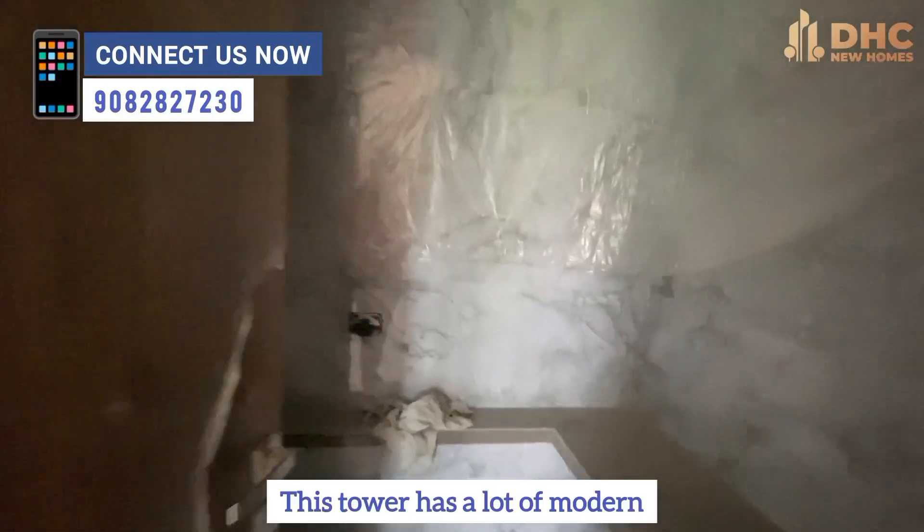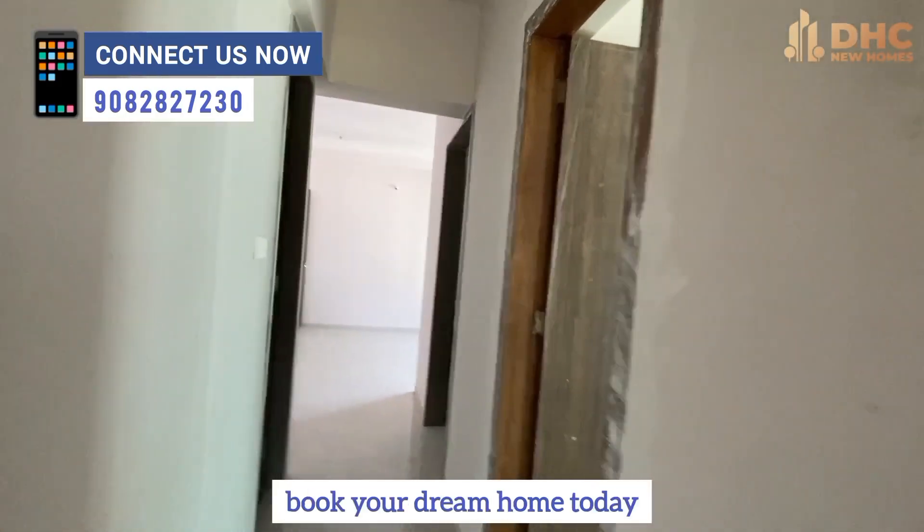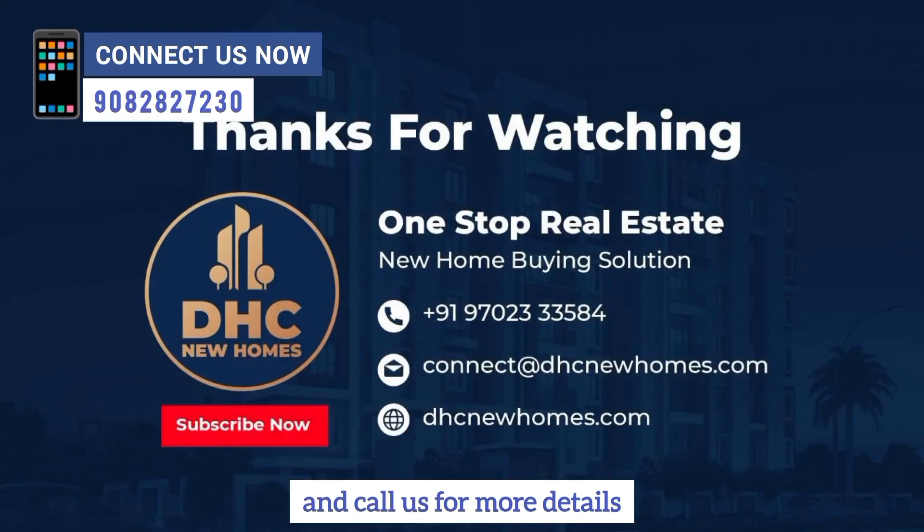In this tower, there are many modern and up-to-date amenities. Don't think too much — book your dream home today. Call us for more details and subscribe to our channel.